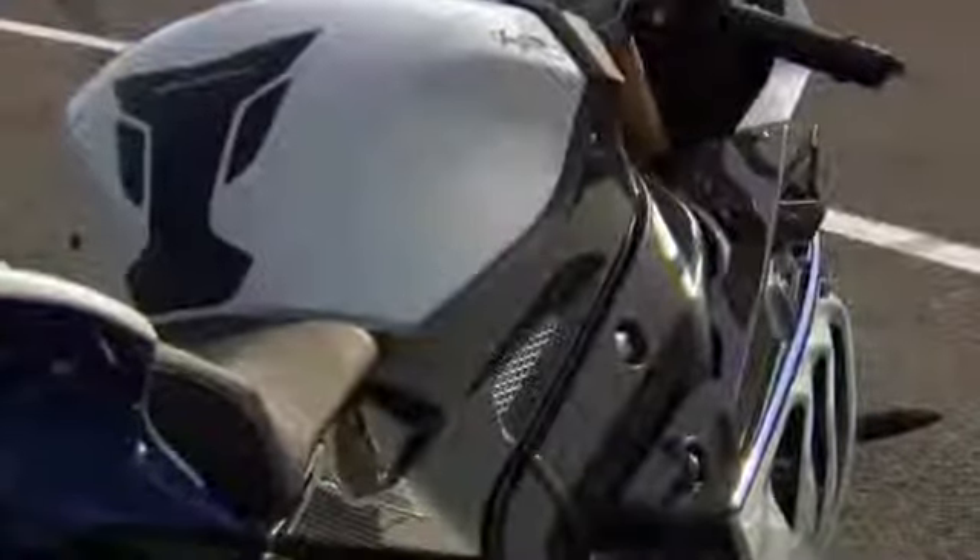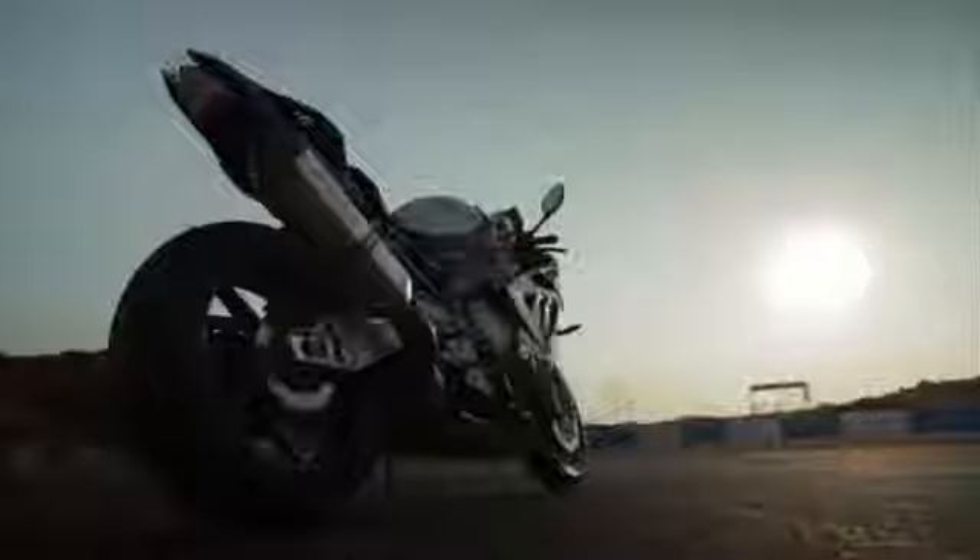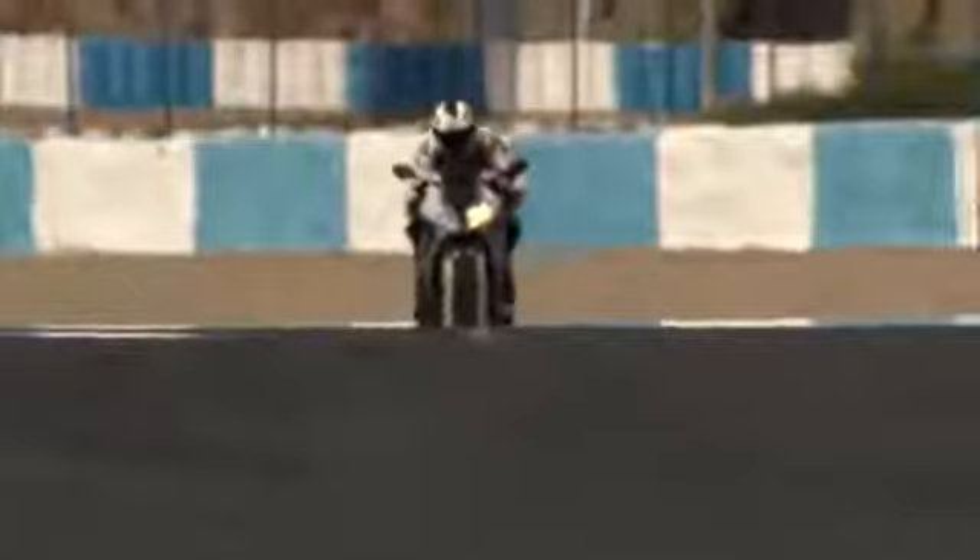A weight reduction of 9 kilograms due to carbon parts, an exhaust system made of titanium, and a lighter battery bring extreme riding dynamics without losing functional sophistication.